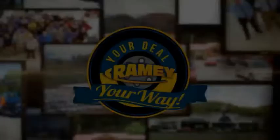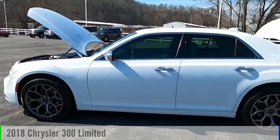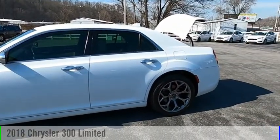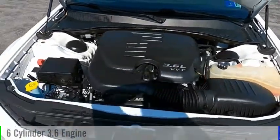Amy, it's your deal, your way. Stop by and take a look at the 2018 300. This vehicle is powered by an all-wheel drive, six-cylinder, 3.6 liter engine.